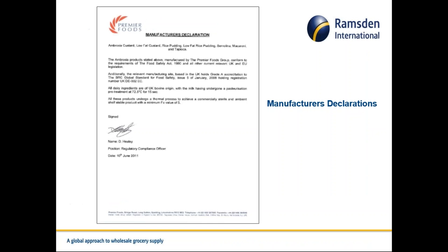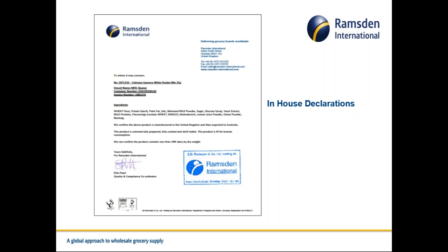These slides show some examples of the declarations and documents we need. One is from Premier Foods regarding their Ambrosia products. The next is an in-house declaration — where we cannot obtain the information from the supplier, we can extract the information needed, sign and seal a declaration, and generally that will work as a substitute for the manufacturer declaration.